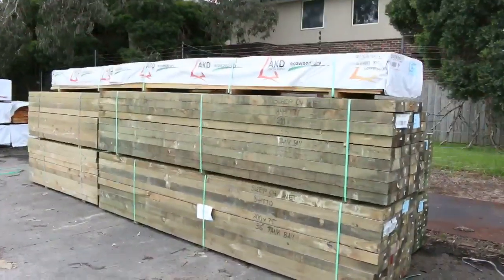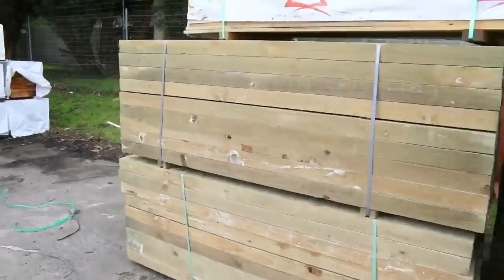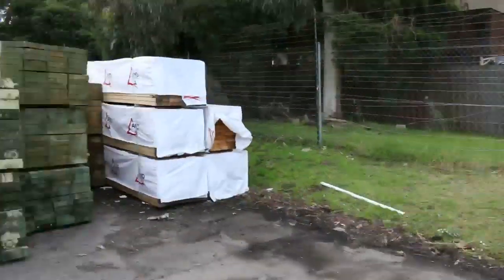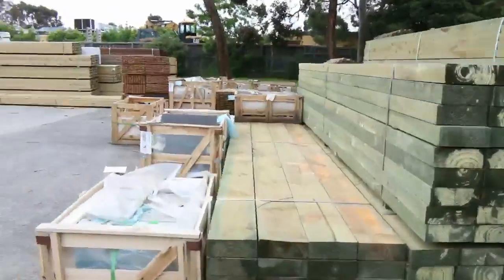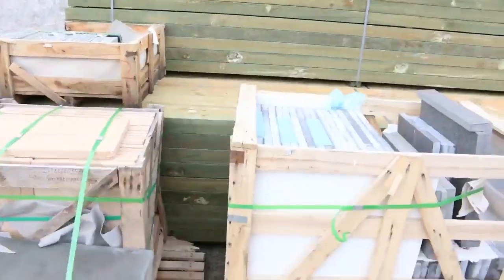Treated pine sleepers, 200x75s — some really nice big long packs there. Some 200x50s in behind there, and some more 200x75s in different lengths. Over here, have a look at all these sleepers — there's heaps of sleepers this week.